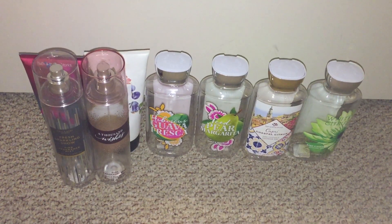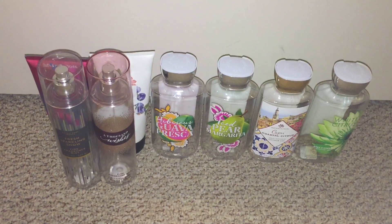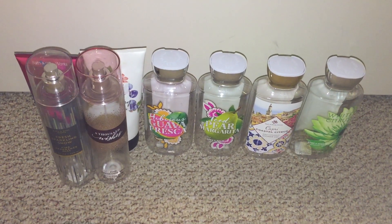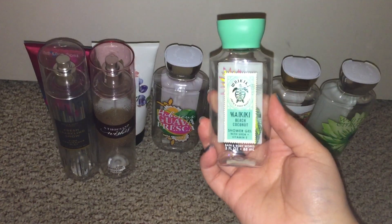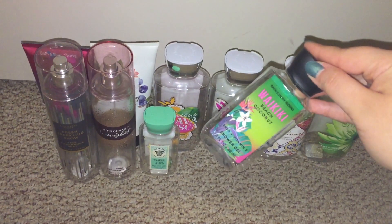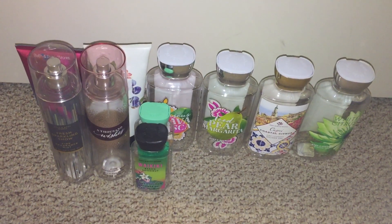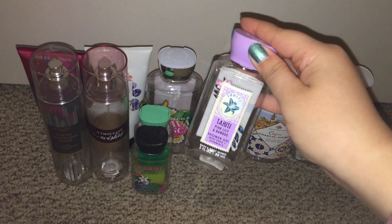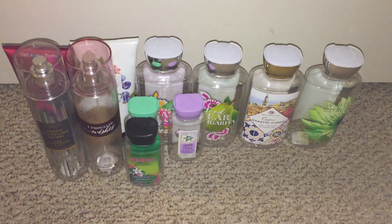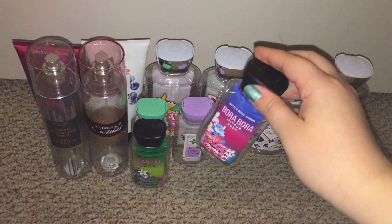Next I used up five travel-size shower gels. I used up the Waikiki Beach Coconut — I actually used up two of these, they're just in different packaging. I used up the Tahiti Pink Lily and Bamboo — I love this purple color, it's so pretty. I used up the Bora Bora Citrus Surf — this one's a really good one, I really like the scent.